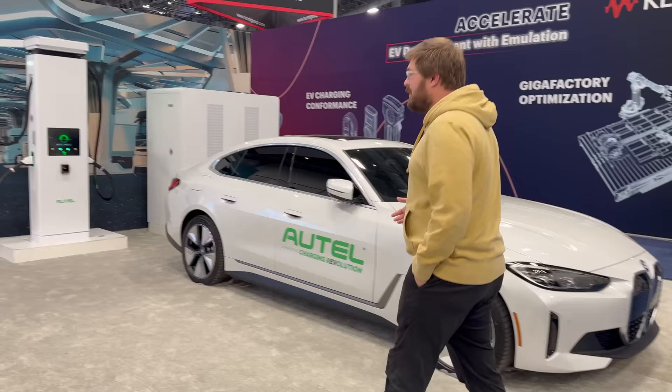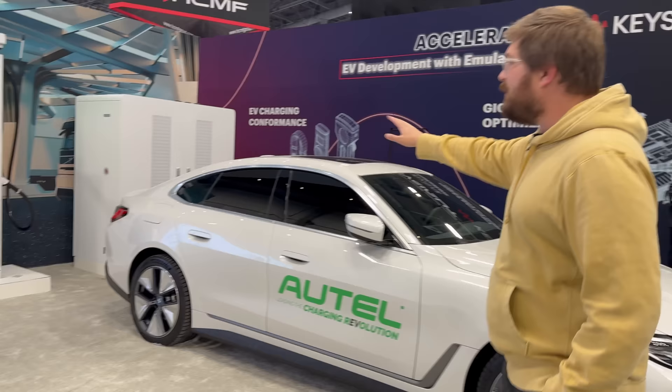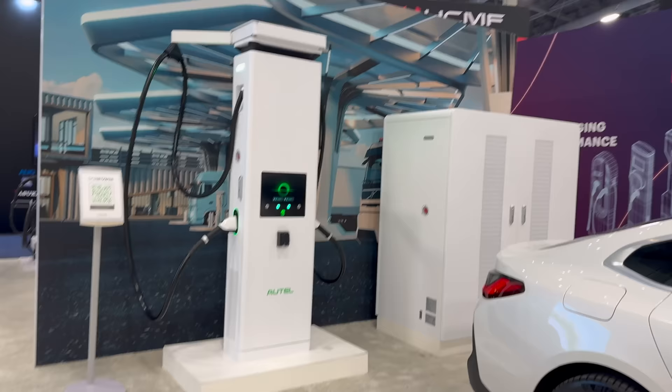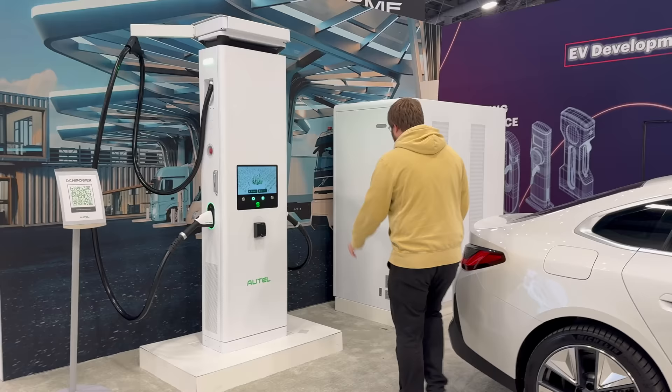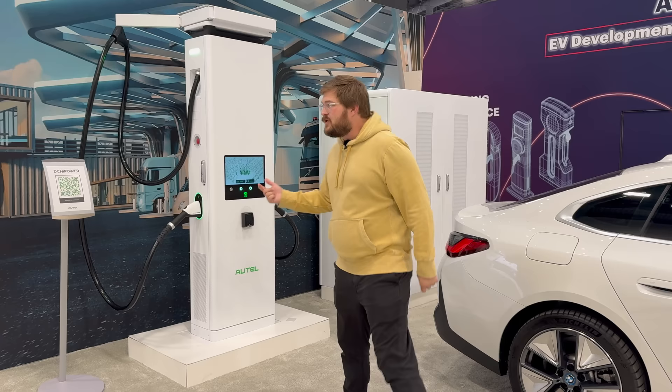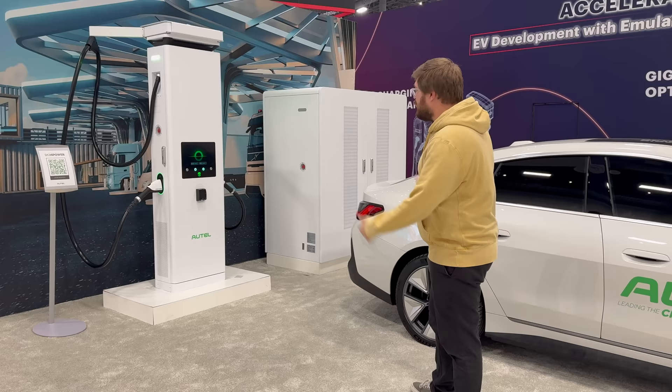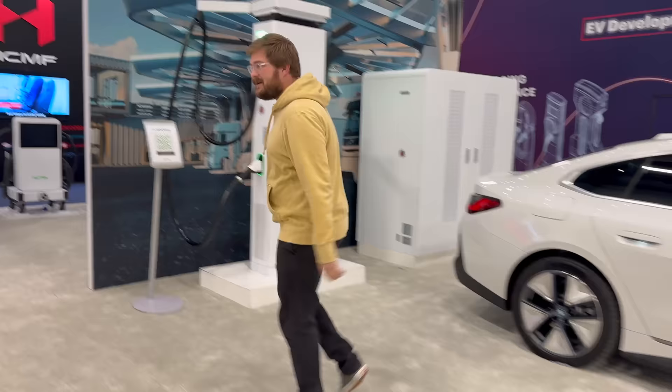They're also showing off their new split distributed system. We have the Autel all-in-one 240-kilowatt system, but this can be expanded anywhere from 40 to 640 kilowatts and feeds dispensers — four dispensers, up to eight ports, with a DC microgrid to share the power around. It's a cool solution, and I'm finally glad to see Autel getting into the high-power stuff.